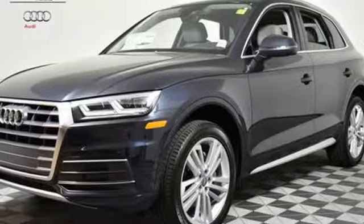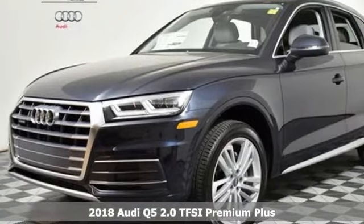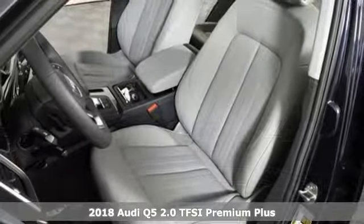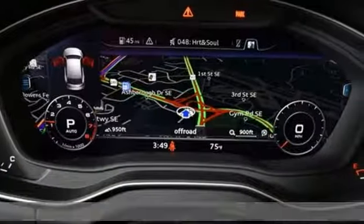It's a 2018 Audi Q5. It looks sharp, drives smoothly and handles twists and turns with ease. And get ready for an impressive combination of features.